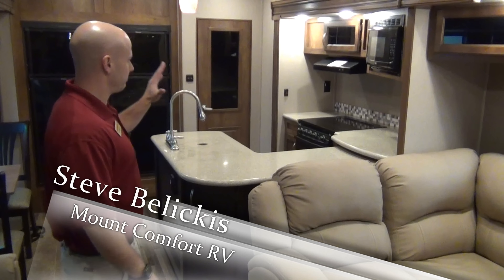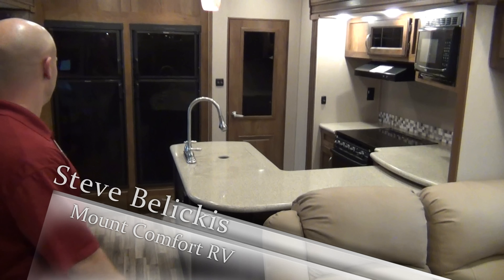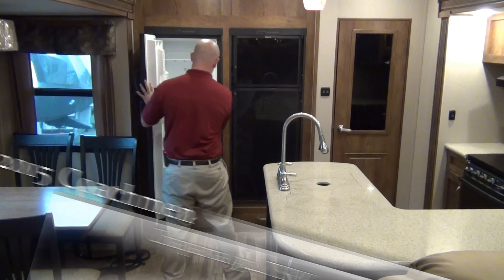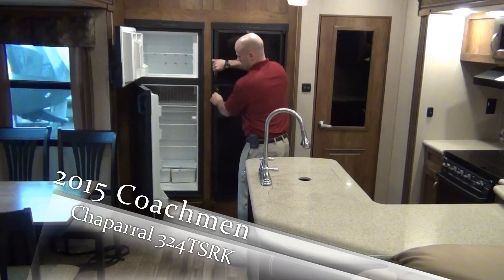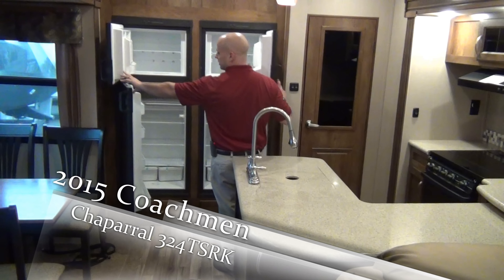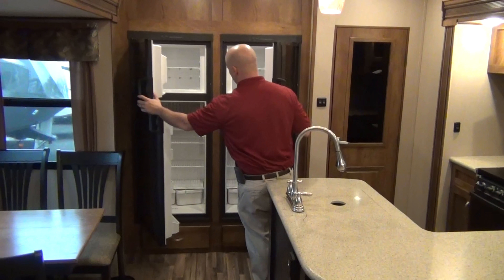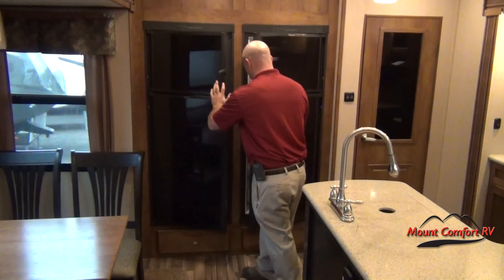We're inside the 324 TSRK now, and first off I want to focus on the best part of this coach right here — two double-door refrigerators. These are both 9 cubic foot, so that's going to give you a total of 18 cubic feet of space in here.